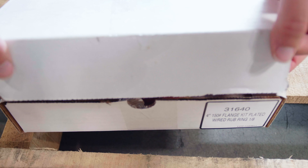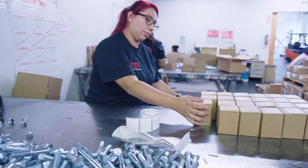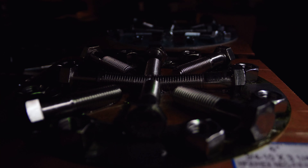Whether you need custom boxes, complex kits, large or small jobs, branded labels, and/or unique connections, we're here to service your every need.